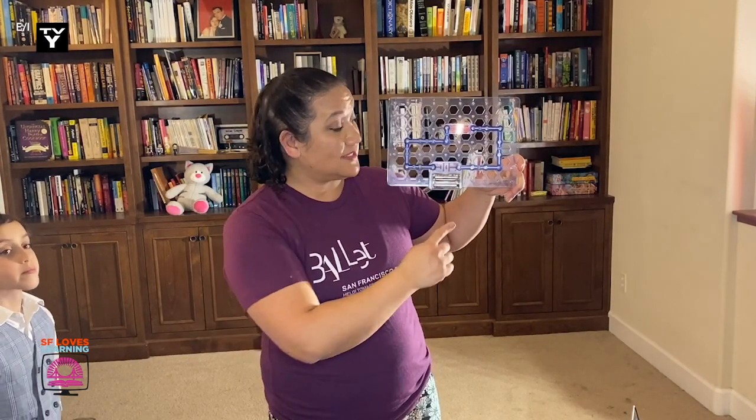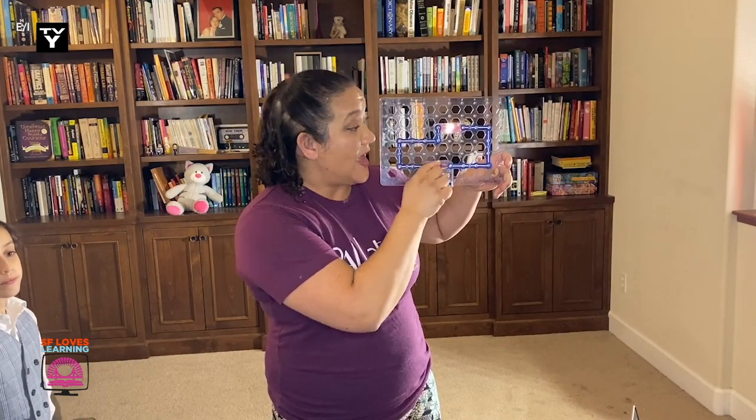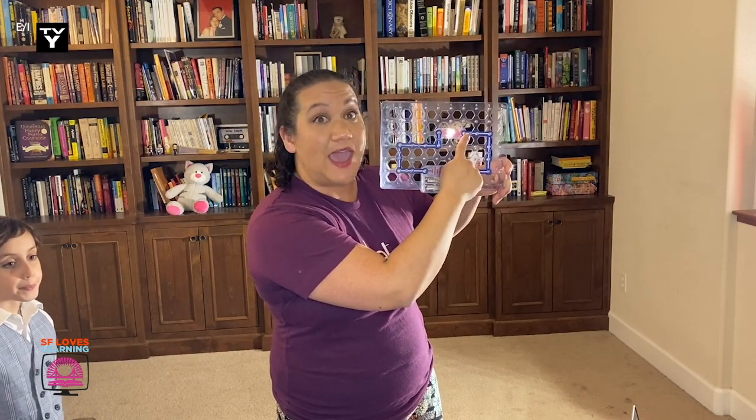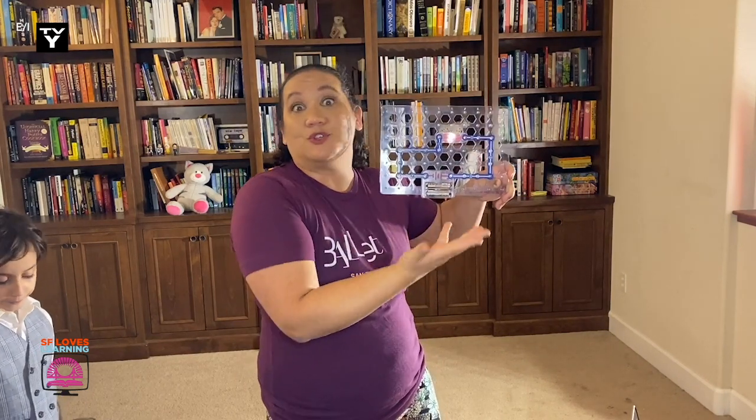So today we're going to learn about circuits and figure out how they relate to our bodies. You may have seen this snap circuit toy — this is an example of an electrical circuit. It takes the energy in this power source, in this case the battery, and moves the electrical charge along this conductive pathway, and it gets the electricity to the source, or the thing that we're trying to light up or get sound to.